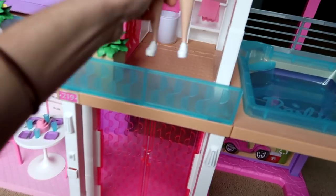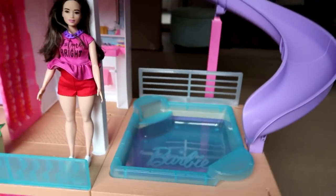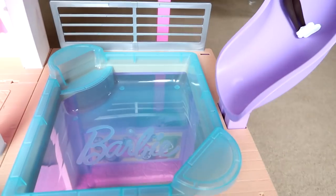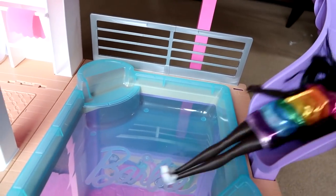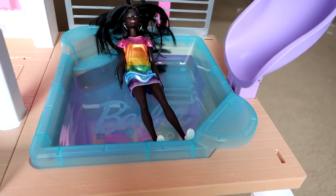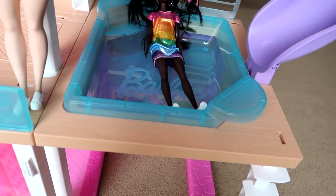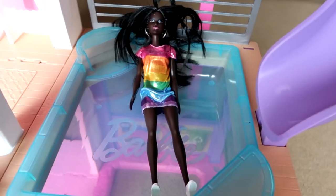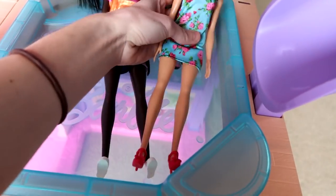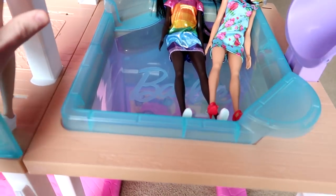Here's a Barbie — let's set her up and I want to show you guys how they look coming down the slide. Come on, don't get stuck! Usually they go down about nine times out of ten. There we go — look at that, I love it! We definitely need to get them swimsuits and then fill this pool up with water — that'll be so fun.